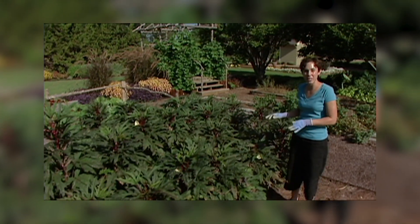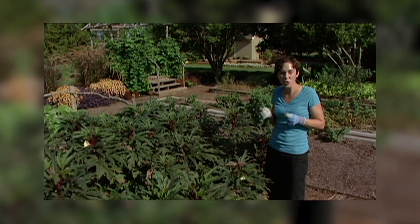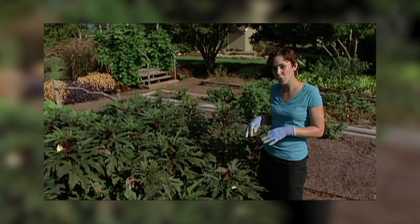I noticed a number of aphids feeding on our okra last week when I was harvesting. Aphids are small soft-bodied insects that feed on a variety of plants in the landscape, from vegetables to trees.